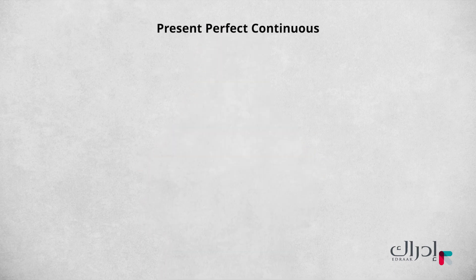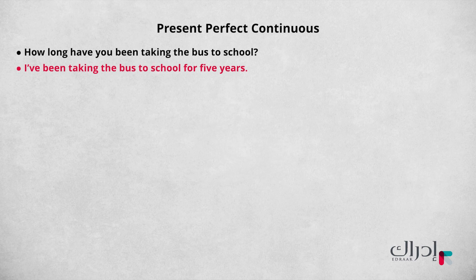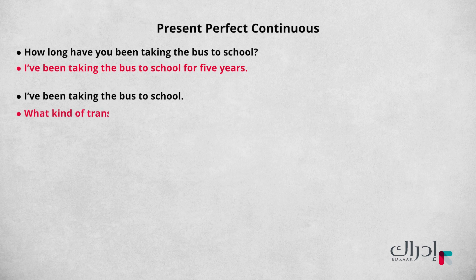For example, a question such as 'How long have you been taking the bus to school?' could have this answer: 'I've been taking the bus to school for five years.' However, a statement such as 'I've been taking the bus to school,' which has no time expression, could be an answer to the question: 'What kind of transportation have you been taking to school?' Thank you and see you next time!